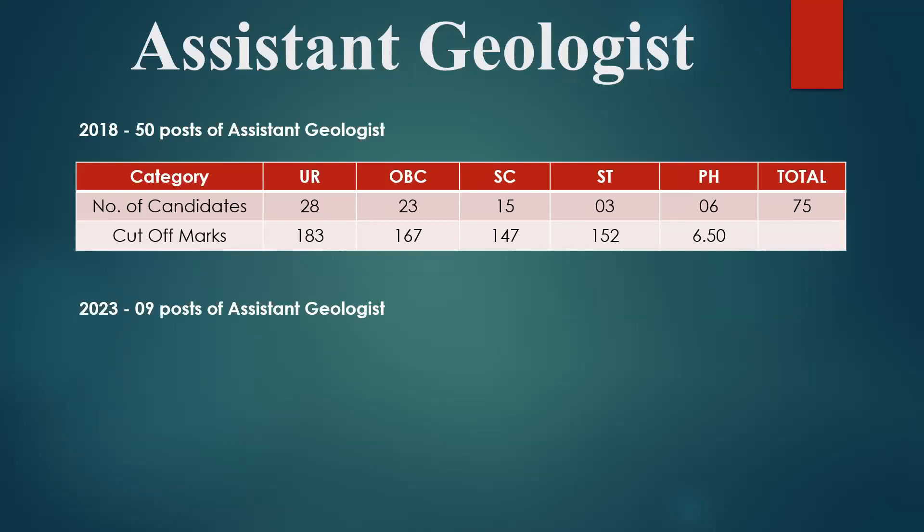There were also 9 seats of assistant geologist, and they have clubbed both exams together this year — previously they used to conduct both exams separately. In 2018, there were 50 posts of assistant geologist, 28 candidates, and the cutoff mark was 183 for general students. For OBC it was 23 seats with a cutoff of 167. In 2018 they recruited more OBC students.